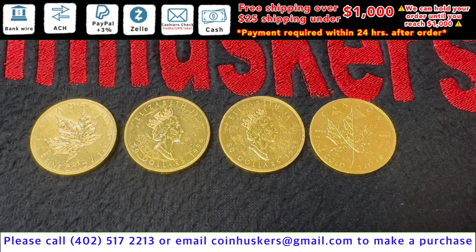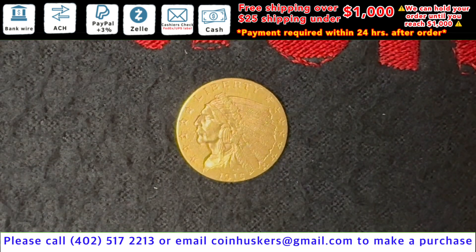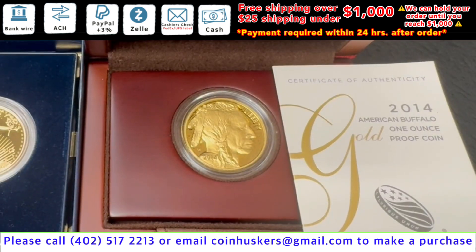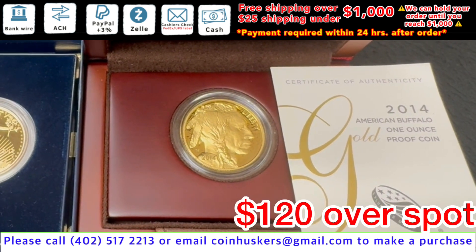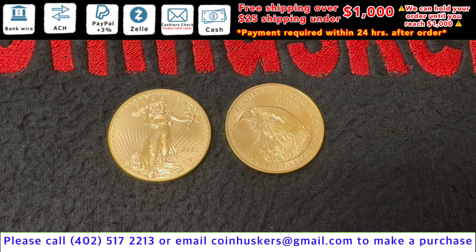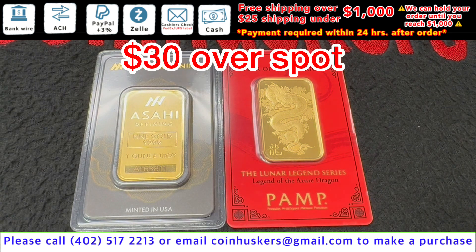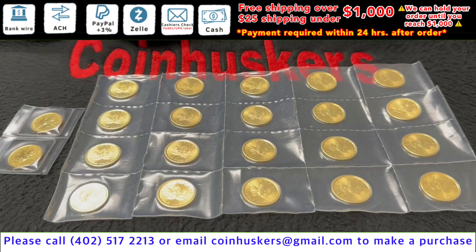One 1915 two-and-a-half dollar gold Indian Head available, $400. One 2014 one ounce proof gold Buffalo: $120 over spot. One ounce backdate gold American Eagles: limited supply currently available, $45 over spot. One ounce gold bars: limited supply, $30 over spot. One ounce backdate gold American Buffaloes: limited supply, $65 over spot.